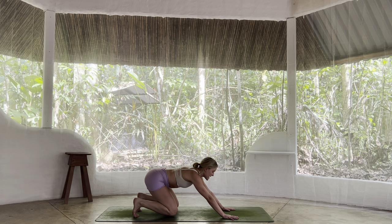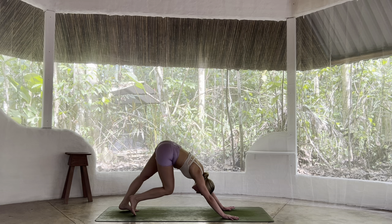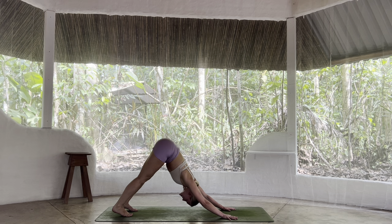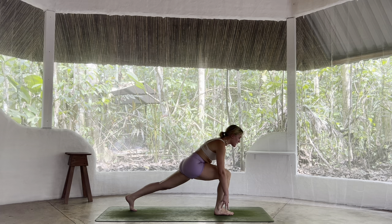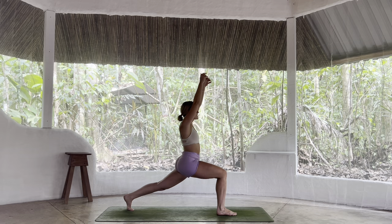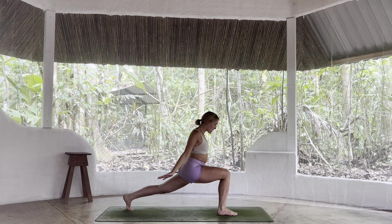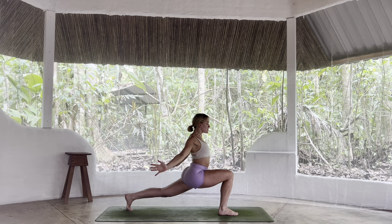Together we're going to tuck the toes, send the tailbone nice and high, come to your first downward facing. I invite you to find as much movement as you'd like here — pedaling out through those feet, wiggling the tailbone from left to right. Together we find a bit of stillness, spreading fingers nice and wide, softening through the shoulders. On your next inhale, right leg rises high to the sky. On the exhale, step or go to the foot between the hands. Press down to lift up, come to a high crescent lunge, all ten toes facing forward. As if moving through honey, take those waves. Inhale, we lift. Exhale, open the chest. Final time we lift. Exhale to release.